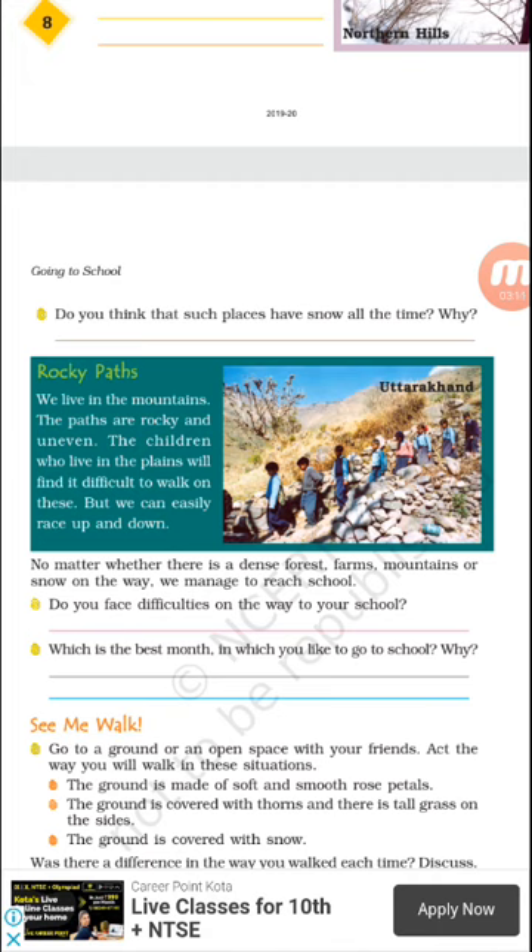The last type of path is the rocky path. This is a picture of Uttarakhand, and this type of path is mostly found in hilly areas. They live in the mountains, and the rocky paths are uneven — uneven means not level or smooth. The paths in the mountains are not level or smooth like in the plains. They are also steep and zigzag, making it very difficult to walk.